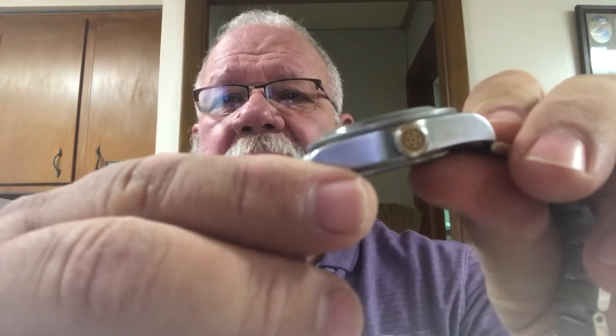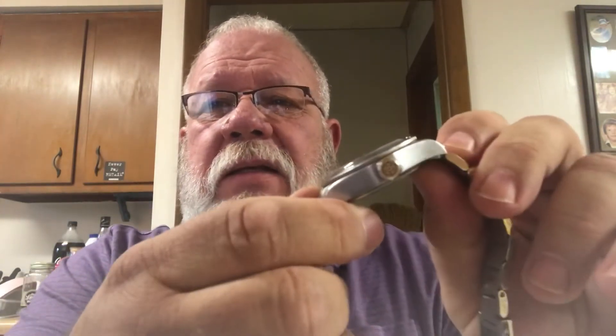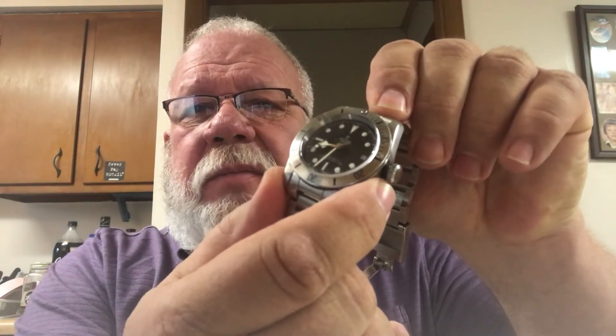This is Tudor model 79730. The water resistance is 200 meters or 660 feet. Rest assured I'll never be going 660 feet deep unless I'm on a ship and it sinks — I might swim in a pool. It's got the beautiful Tudor logo, the rose on the dial. It has the shield up here by the 12 o'clock, and right here it has the Tudor rose. You can see that black tube there — this is where the crown screws down to give you your 200-meter water resistance.